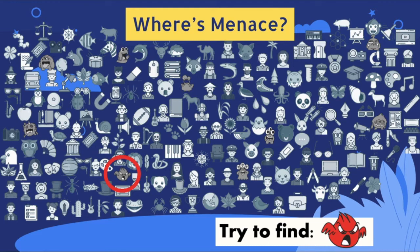Were you able to find him? Here he is! Good job! Now try to find this menace.